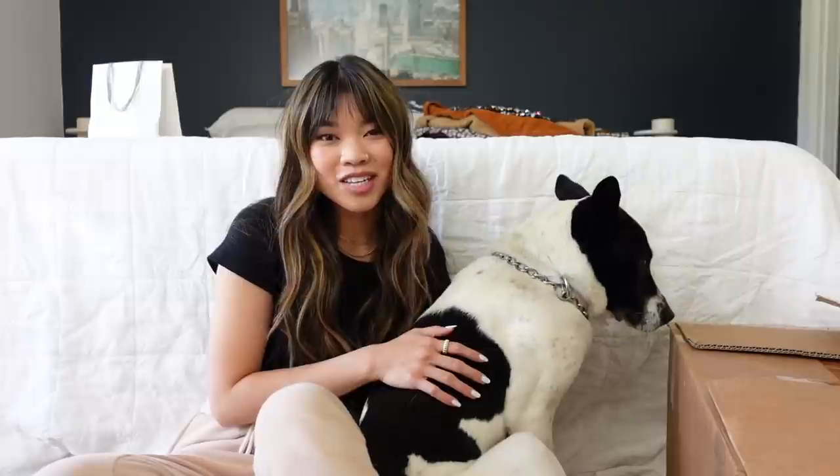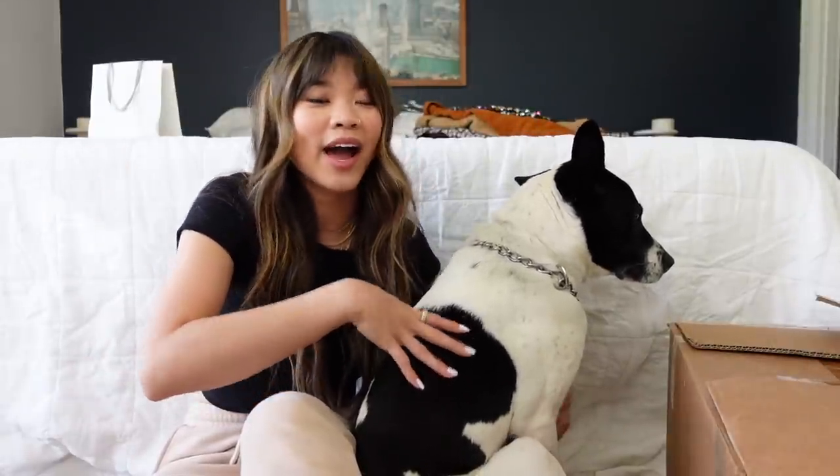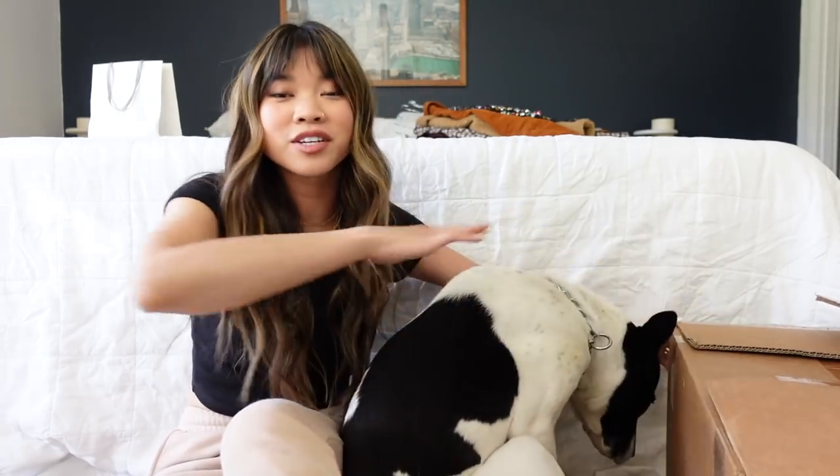Hey guys, welcome back to my channel. I'm currently in the middle of switching over my closet, so please ignore the state of this room. I wanted to do something I did around fall of last year where I tried on all of my sweaters and showed you guys all the pieces stored away during off season. I have a box full of all my spring clothes packed away during fall and winter, and I'm basically just going to rapid fire through all of them.